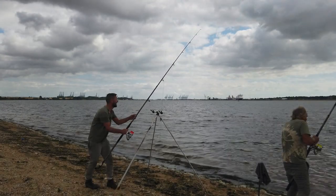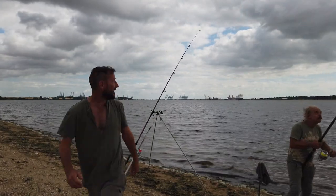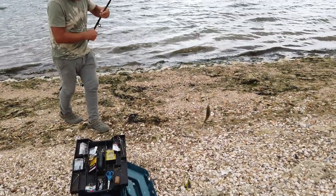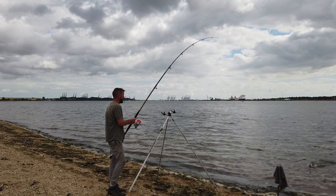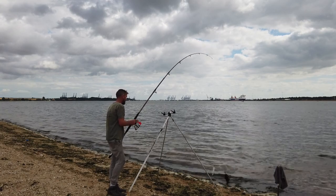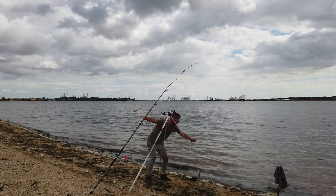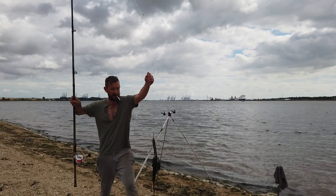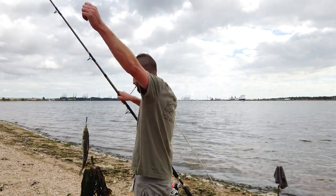Here we go! A little schoolie for Erich — first fish of the day. Hooked in the mouth so that'll be easy enough to get off. Perfect, great start. There's a lot of weed on it but we've got a little schoolie. Here we go, another one — second fish of the day. Here's a little schoolie, hooked right in the lip there.